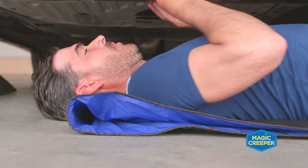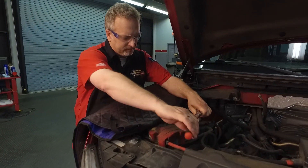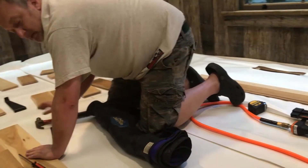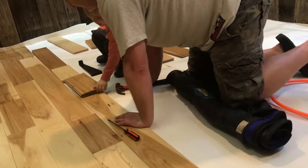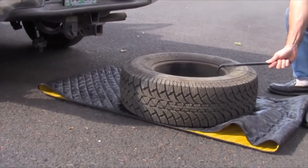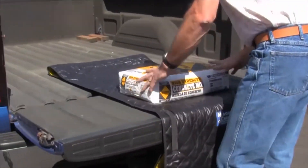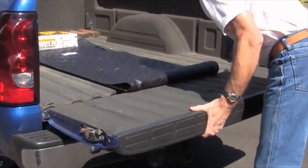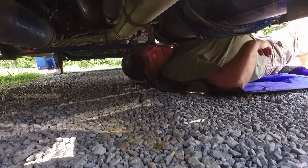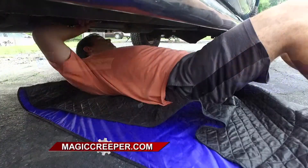If you're beside the road or in a parking lot and need to get a jump start, you can use the Magic Creeper as a fender cover to protect your vehicle or the vehicle you're jump-starting. Magic Creeper has all kinds of uses around the house, and it's not just for folks at home — professionals use it in their shops too. They can triage a vehicle outside the shop and decide whether to bring it in or make a quick fix using the Magic Creeper.